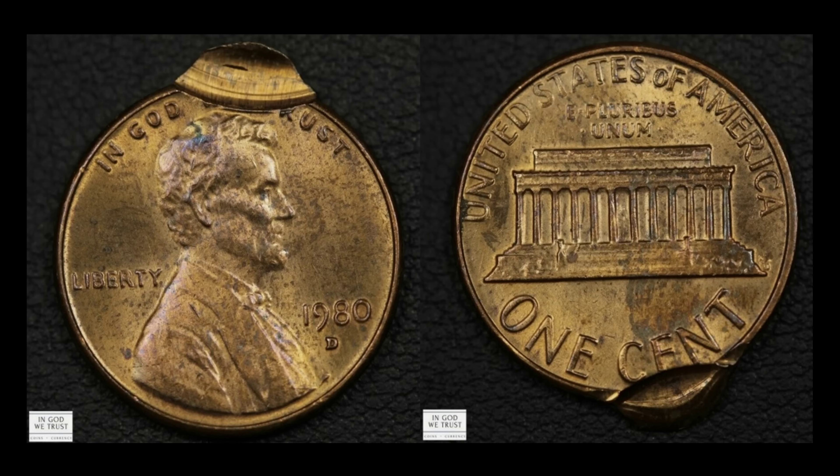We have a 1980 D Lincoln Memorial cent - a double struck example, with the secondary strike about 95% off center. It's really wildly off center, and you don't see much in the way of design details, which keeps the desirability to own such a coin relatively low. This one managed to squeak out $23.99. The 'In God We Trust' graphic in the bottom left is actually the seller's name on their listing - pretty cool. The living motto on every single coin is now a seller.